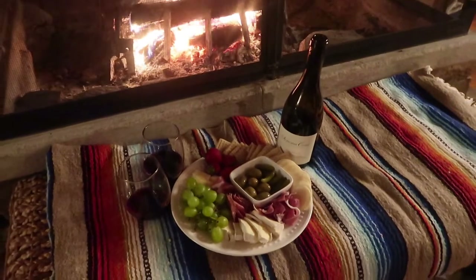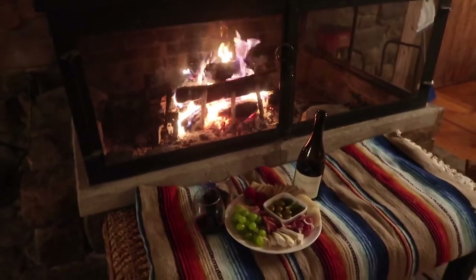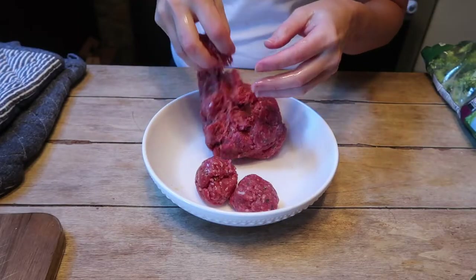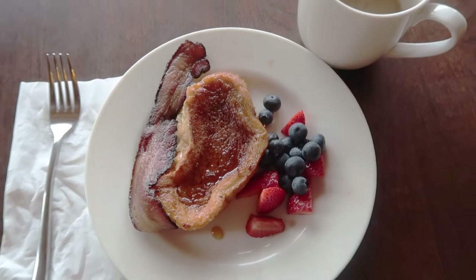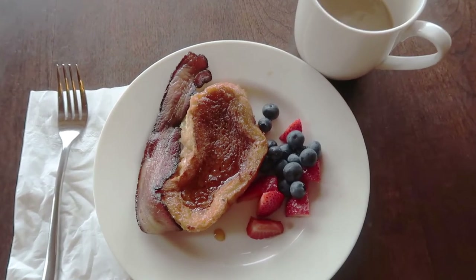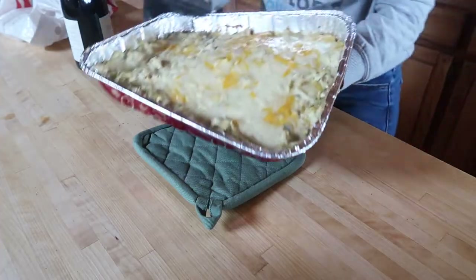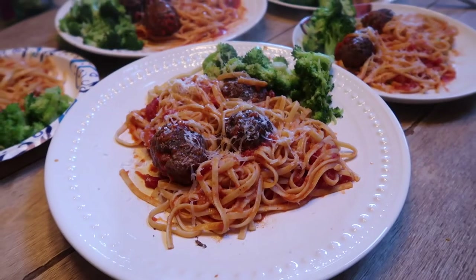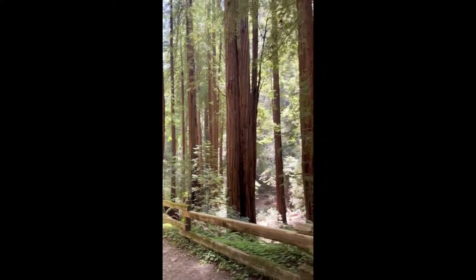Greetings friends, welcome back to my channel. If you are new here, thank you so much for clicking on this video. My name is Alicia and in today's video I'm showing you several meals that I prepared while on vacation in our Airbnbs that we rented for several days — some easy breakfasts, quick lunches, and two simple dinners. If you're looking for meals to make while on vacation with your family, just keep on watching.